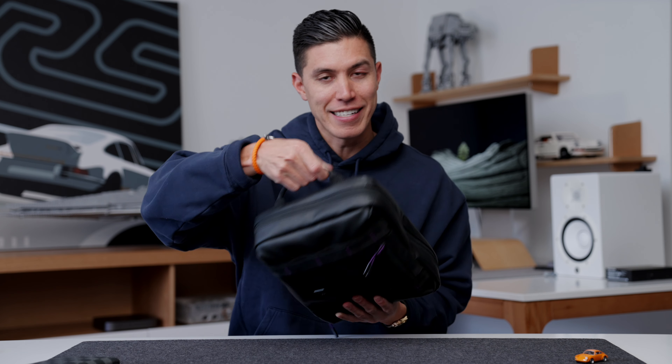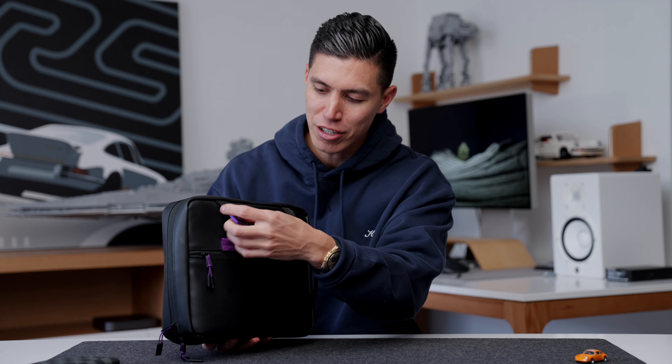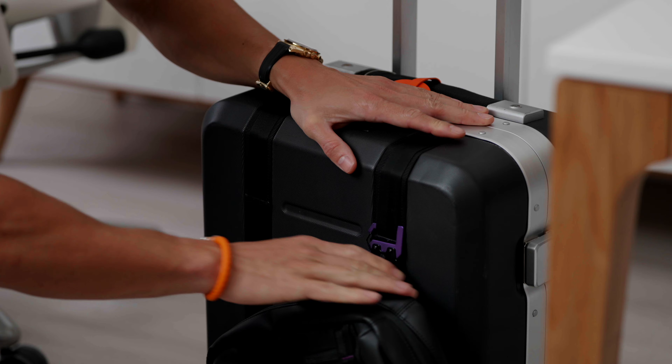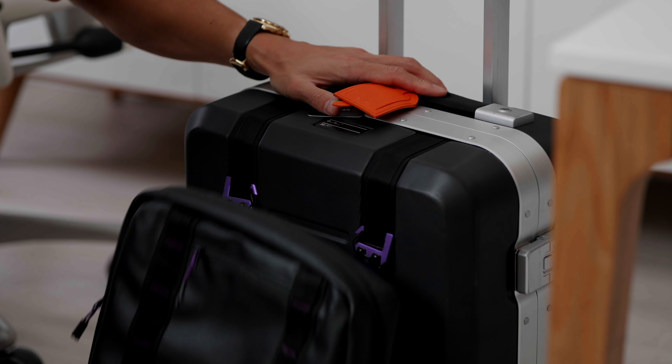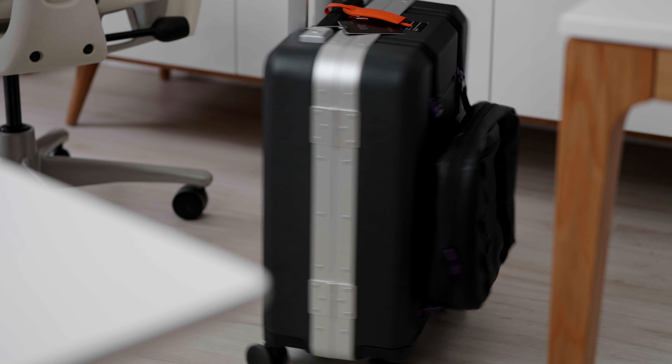Hey guys, it's Carl. I'm always on the hunt to reduce my tech footprint, especially for the stuff that I travel with. By the time you're watching this video, I should be in Barcelona for MWC — Mobile World Congress. This is the gear I brought in this tiny little pack. This is my minimal tech travel essentials.